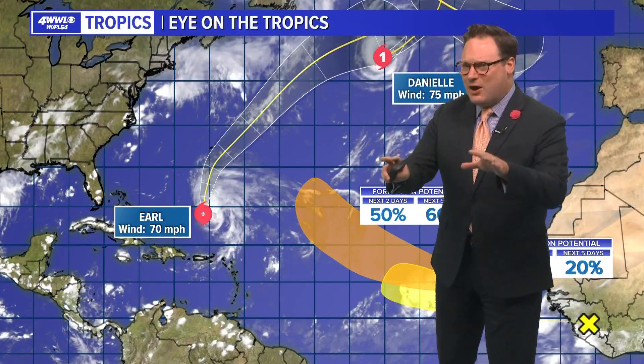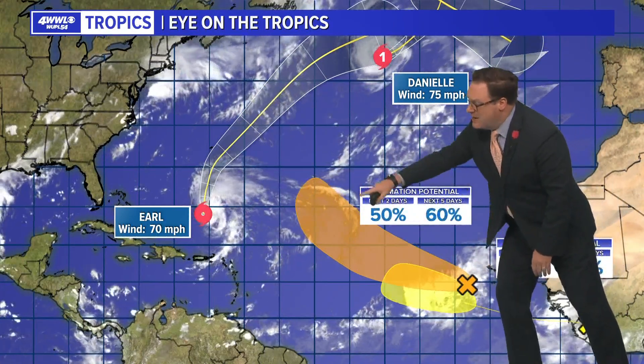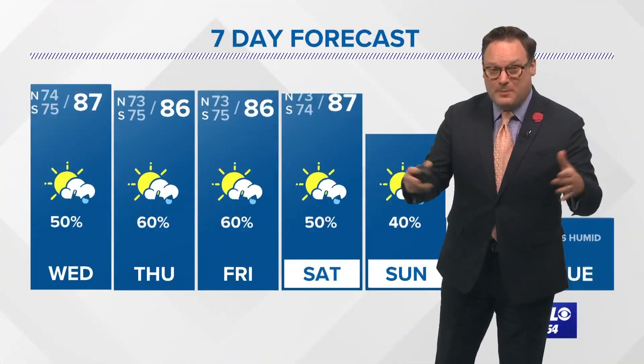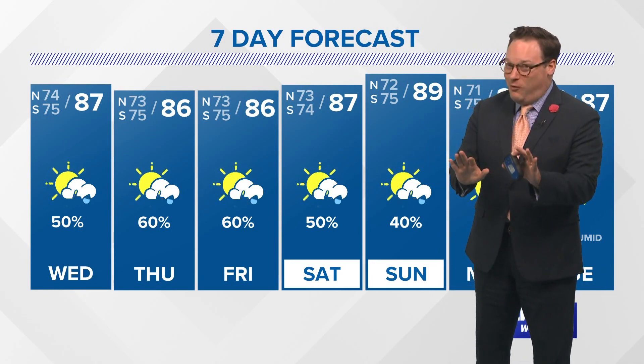That doesn't mean we don't see higher wave action, but certainly nothing that would indicate a direct landfall from these storms. Neither are we expecting anything from the little wave that may be trying to develop out in the central Atlantic. This one looks like it's going to follow right behind Earl in the coming days, staying out over the open water. That other little wave trying to emerge off of Africa — right now only the Euro is picking up on it, and even those models are keeping it fairly weak or ripping it apart in the coming days.